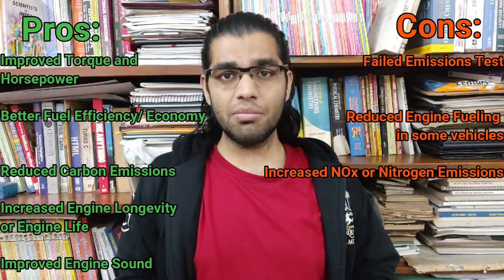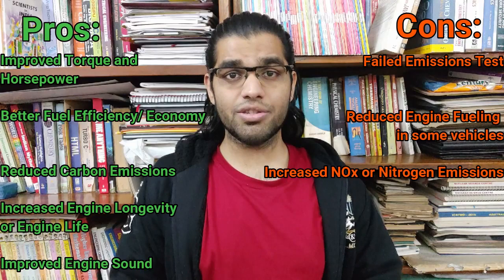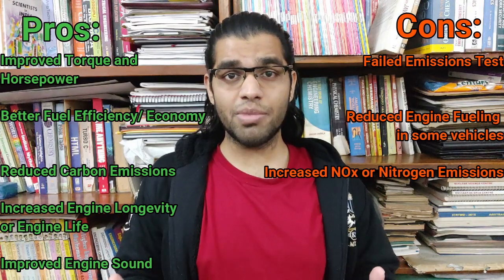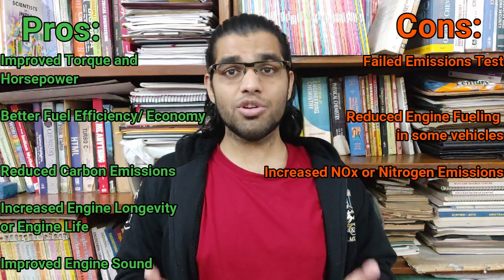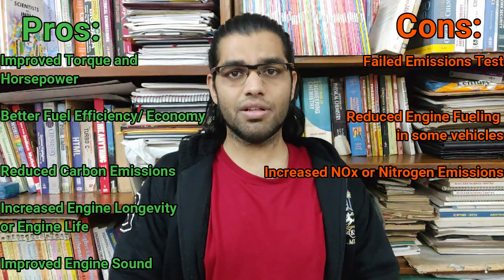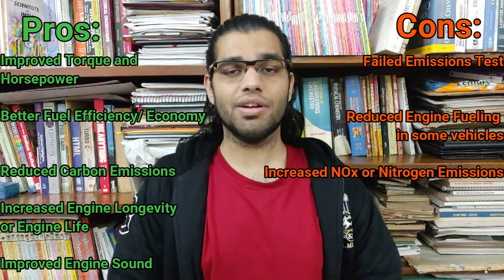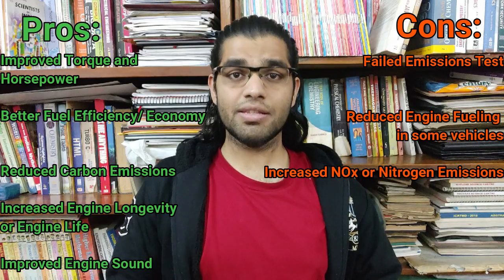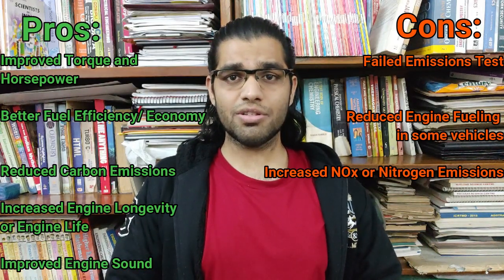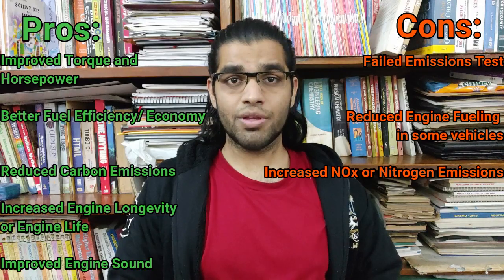So should you delete your EGR? The answer is yes. Although the vehicle might not pass emission norms, or you may have to spend time manipulating sensors or costs on remapping the ECU, the long-term benefits are significant. Consumers get better mileage and longevity, while performance enthusiasts get improved power. Deleting the EGR will also significantly reduce carbon emissions and soot particle formation, so it offers environmental benefits too.